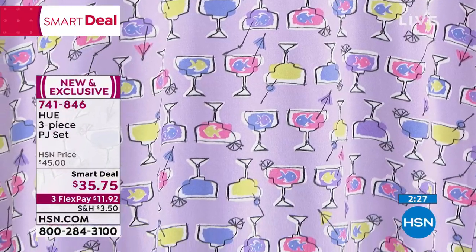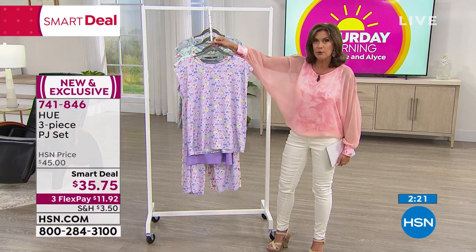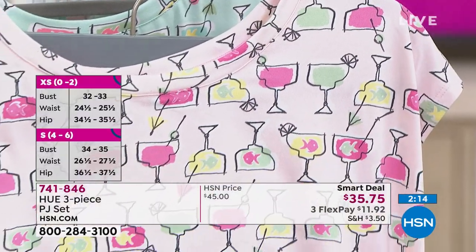$35.75 — the sizing is small through extra large and 1X through 3X. We have all sizes available at the moment, but already the purple is getting limited. You get all three pieces with this, which is what's so nice about it.